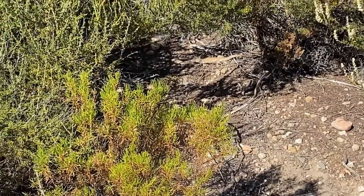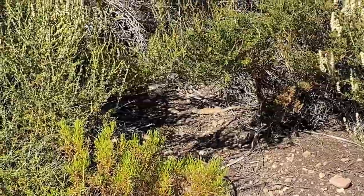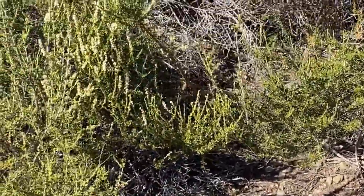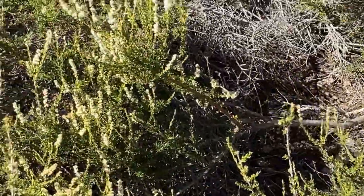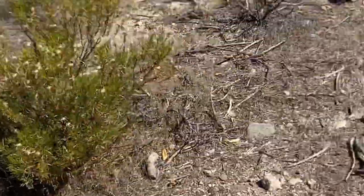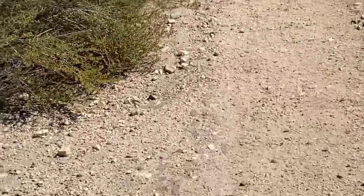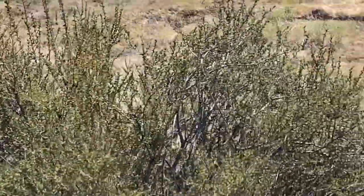A first-hand whiptail catch is probably impossible. There's another lizard in this bush. Yeah, there's no way — a first-person whiptail catch. I got to see that. Somebody please upload a first-person tiger whiptail catch. That would be insane.